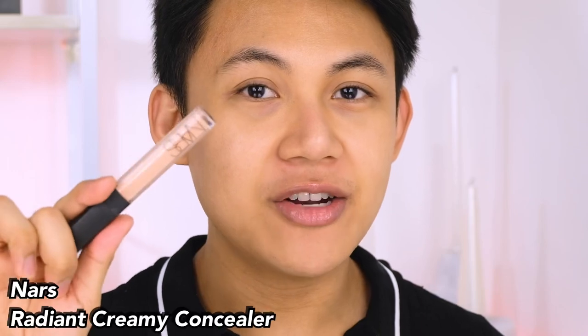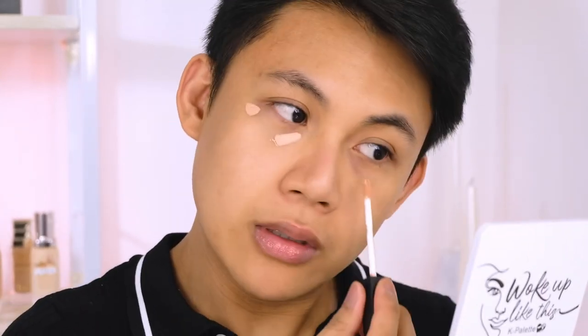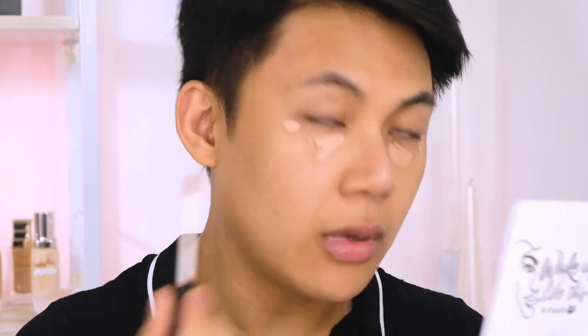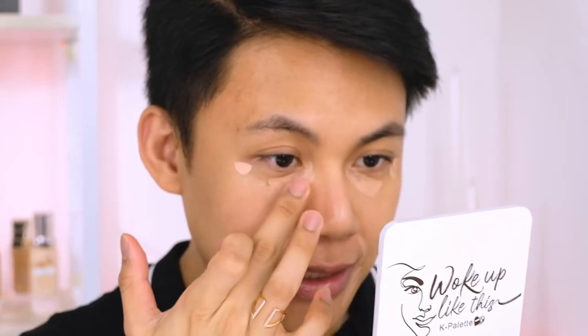I'll correct my under eyes and other dark areas with my Radiant Creamy Concealer in shade Hun. I watched a technique where you apply it very lightly first, let it sit a bit before blending. So we'll try that today — just blend it out with my fingers. I'm using it as a corrector, not a concealer.